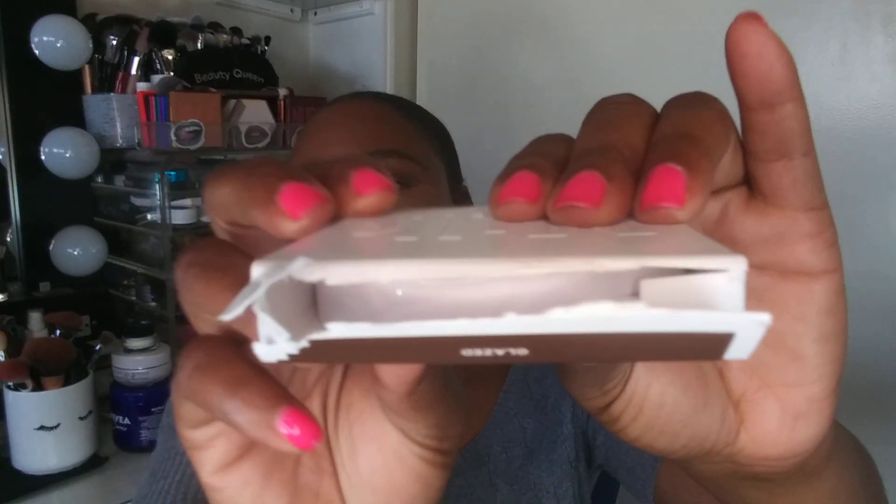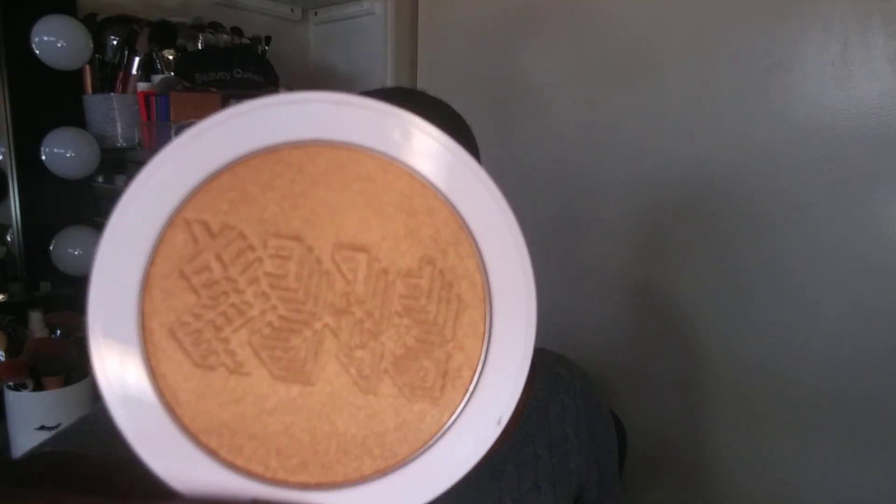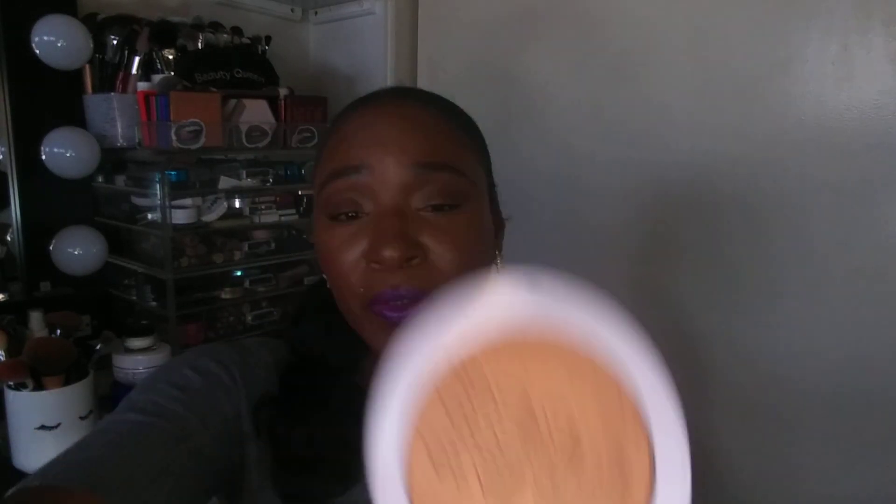This is my first Milk Makeup highlighter — also a clean brand. I picked up the Flex Highlighter Illuminator in the shade Glazed, which is described as a bronze highlighter. I've heard really good things about these highlighters, so I hope it all lives up to the hype. I'm super excited to use this one.